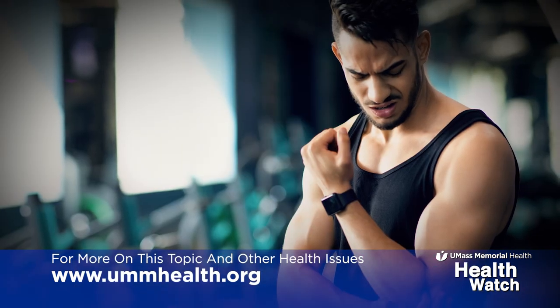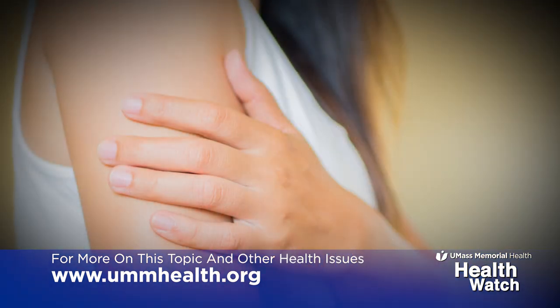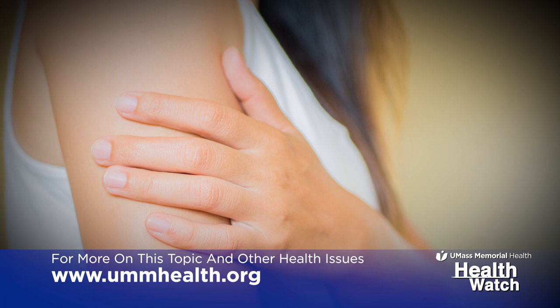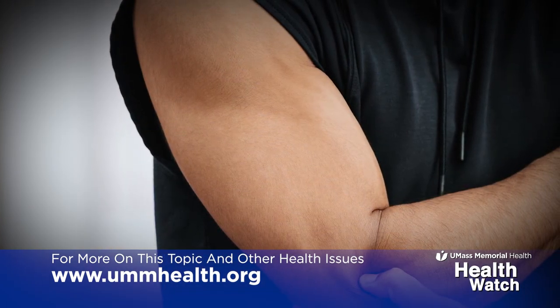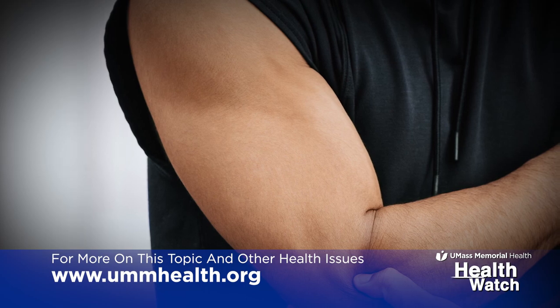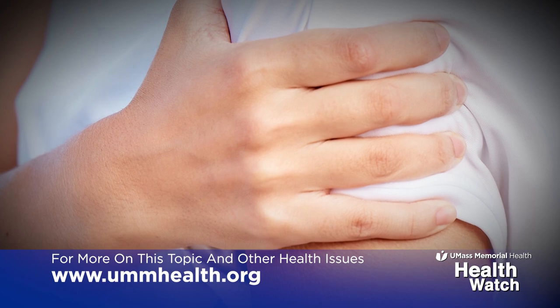Generally speaking, it's young and healthy people who are often doing some sort of physical activity or sport that develop the acute onset of swelling and discoloration — a bluish discoloration of the affected arm. That relates to having developed a blood clot in the vein that drains the arm, what we call a DVT.